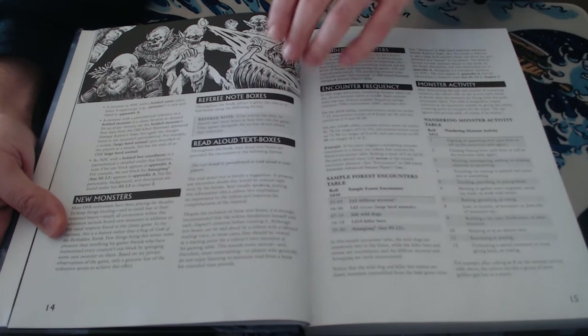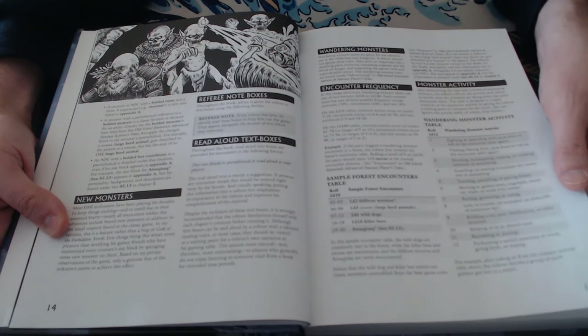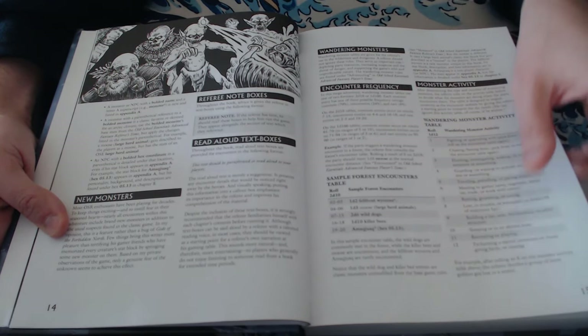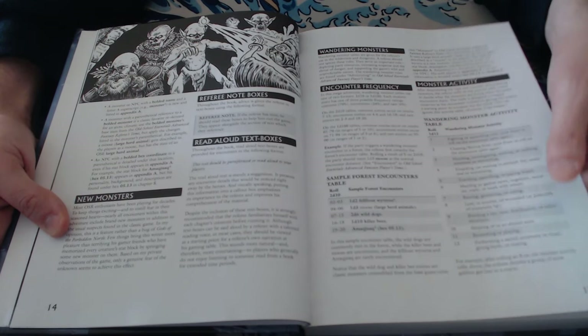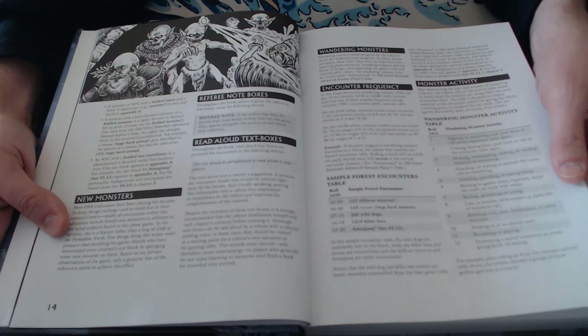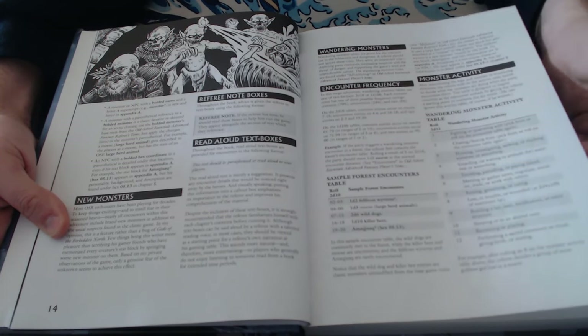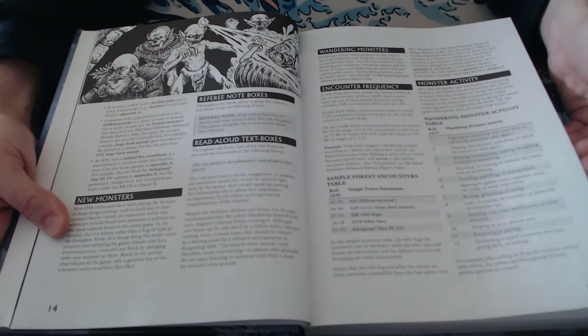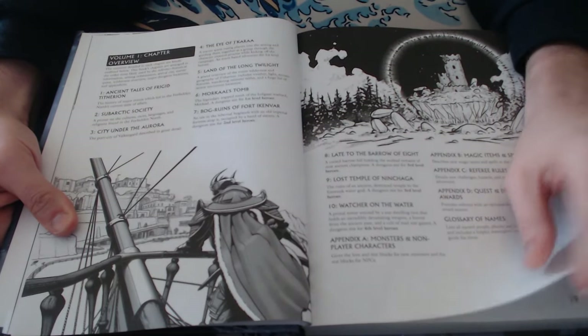There are new monsters in here detailed later, as well as re-skinned monsters. This book requires Old School Essentials — or it says it does — but I'm not going to run it for OSE. I am definitely running a campaign here for probably Shadow Dark. You could run it for 5e if you wanted, with a lot of changes to make, but you could run it for almost anything. You could have it be a campaign, or use it for one-shots, or put your whole world there.